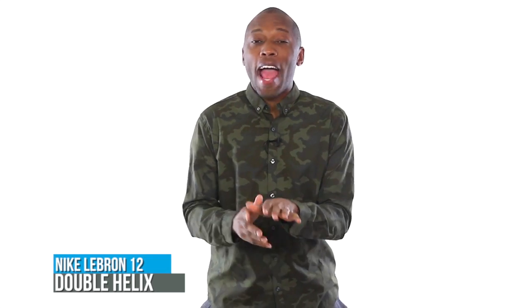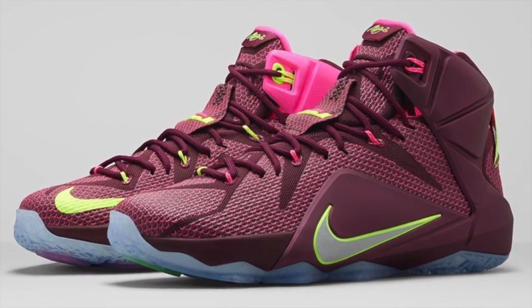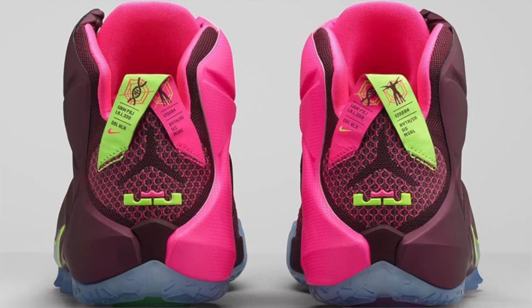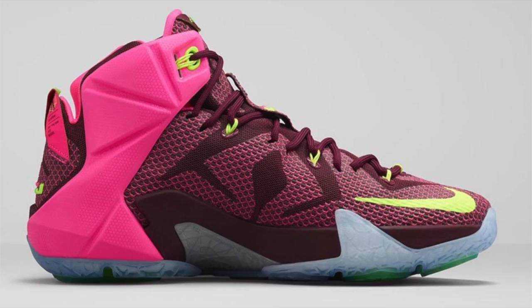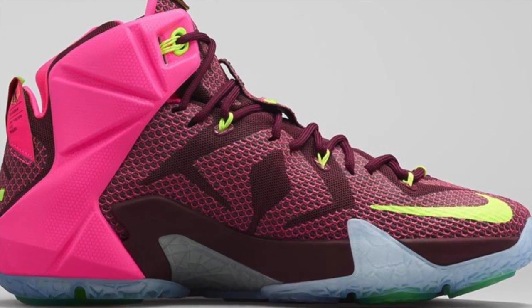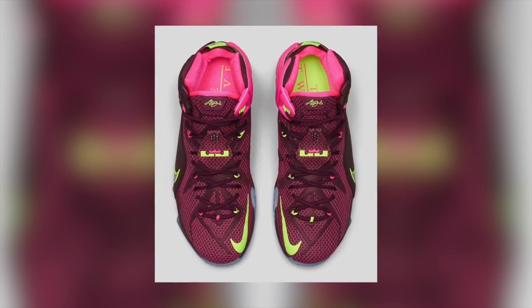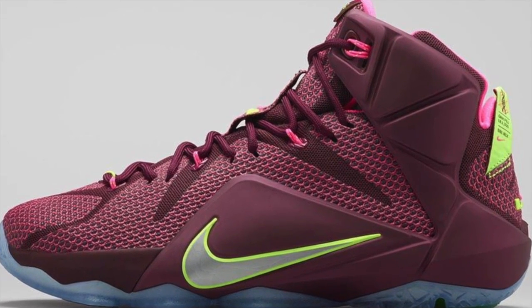I'll be totally honest with you guys — I had no idea that the LeBron 12 Double Helix had this pink section on the medial side. I've seen the leaked images of the shoe, but I guess I just failed at noticing that pink section. Not that it's a bad thing, I just wasn't expecting it when I saw the real pictures. Either way, the model features Merler over most of the upper and will be hitting select Nike basketball retailers with hexagonal Zoom cushioning on February 28th for $200.